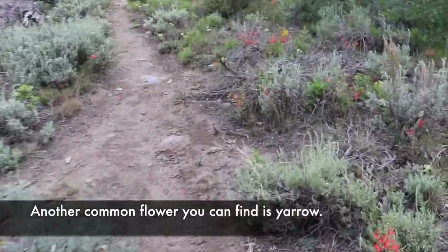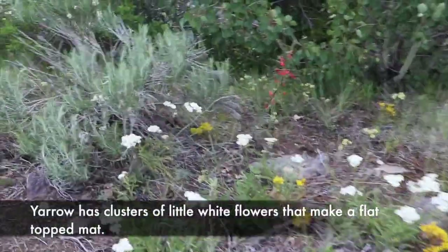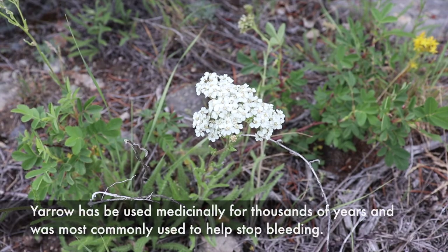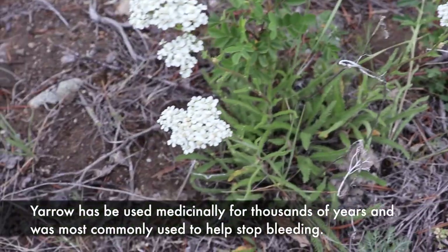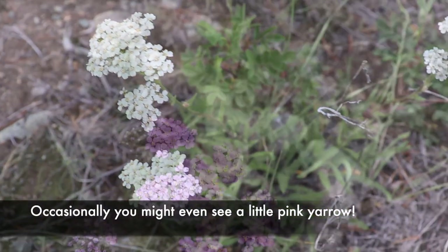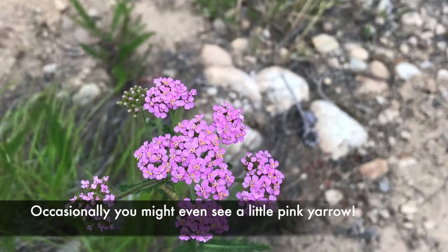Another common flower you can find is yarrow. Yarrow has clusters of little white flowers that make a flat-top mat. It has been used medicinally for thousands of years and was most commonly used to help stop bleeding. Occasionally you might even see a little pink yarrow.